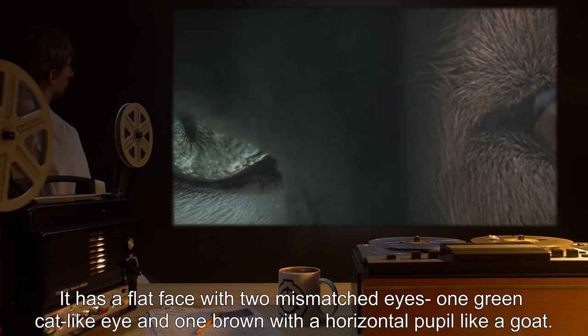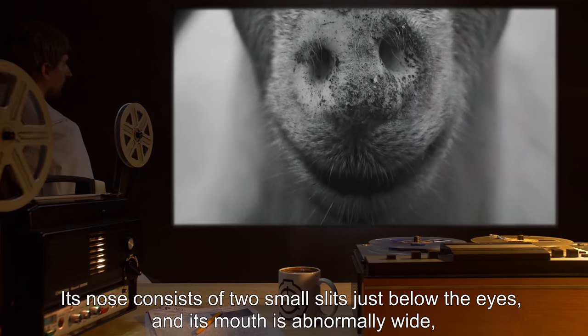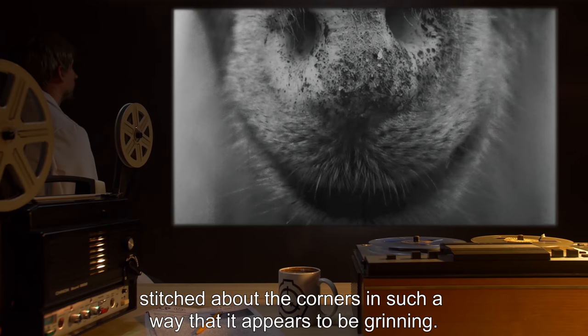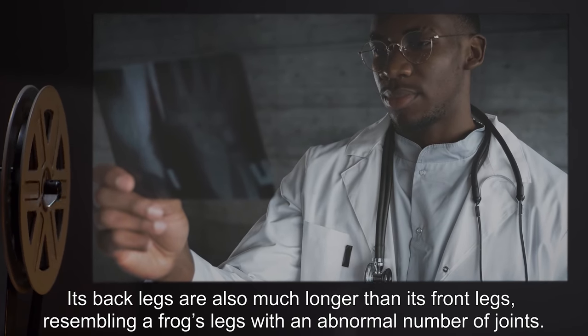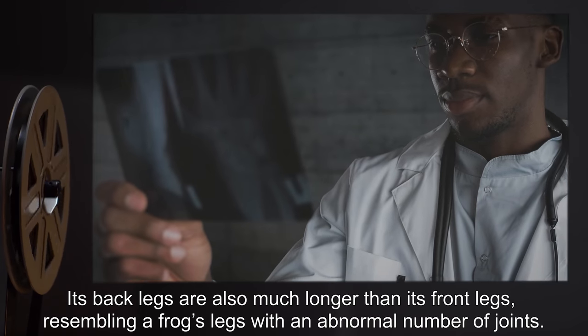It has a flat face with two mismatched eyes: one green cat-like eye and one brown with a horizontal pupil like a goat. Its nose consists of two small slits just below the eyes, and its mouth is abnormally wide, stitched about the corners in such a way that it appears to be grinning. Its back legs are also much longer than its front legs, resembling a frog's legs with an abnormal number of joints.